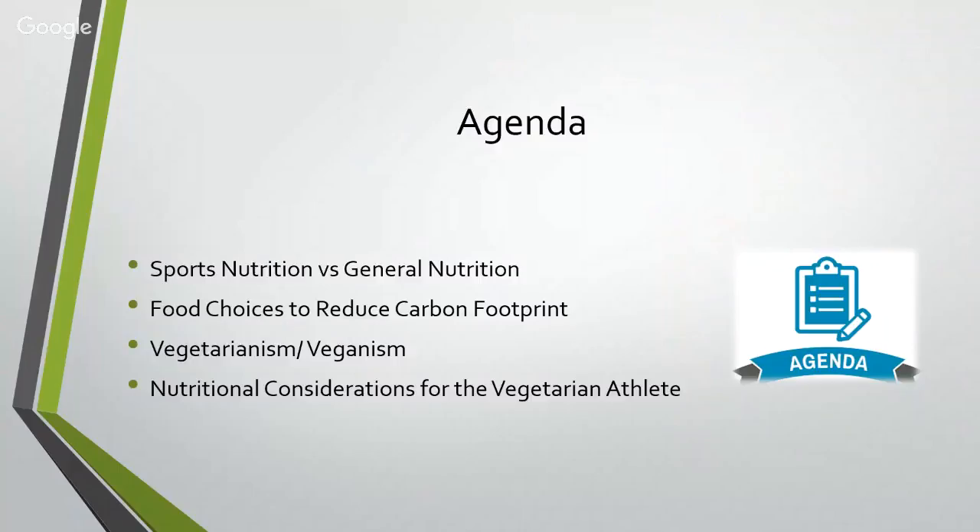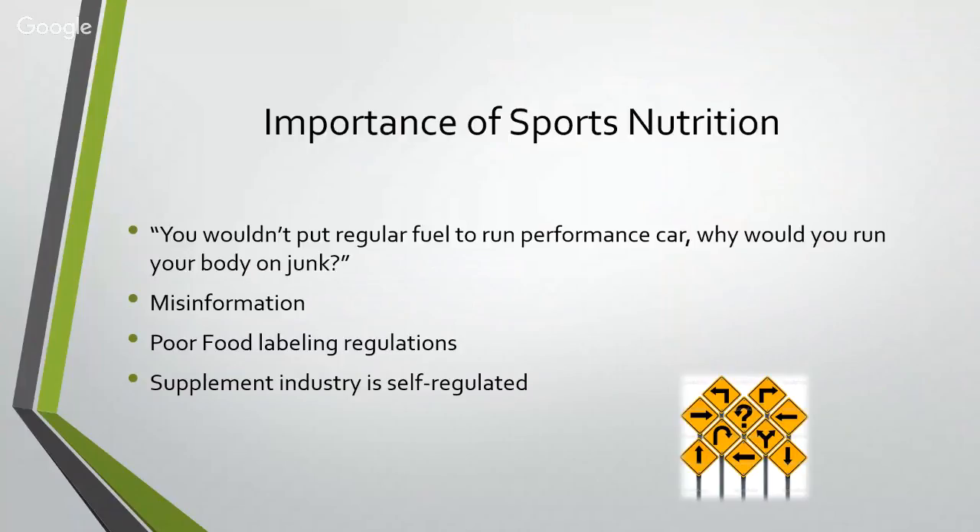Now that you know us a little bit, here's what you can expect from this webinar: an understanding of the subtle differences between sports nutrition and general nutrition, because there are quite a number of differences. We're going to talk about food choices that relate to reducing our carbon footprint, as well as a discussion about vegetarianism and veganism, and the nutritional considerations for vegetarian athletes. We work with many vegetarian athletes to get them back on track with their nutrition.